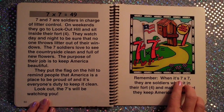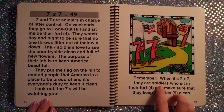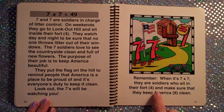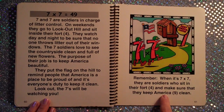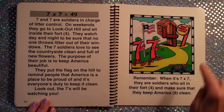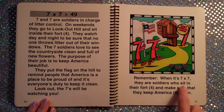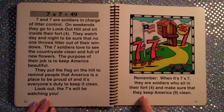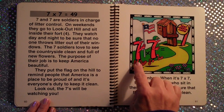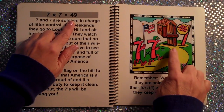Remember, when it's 7×7 — they are soldiers who sit in their fort and make sure to keep America clean. 7×7 is 49.